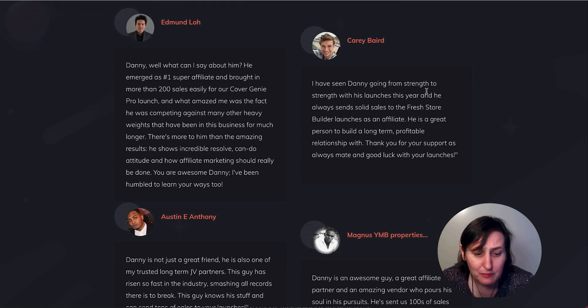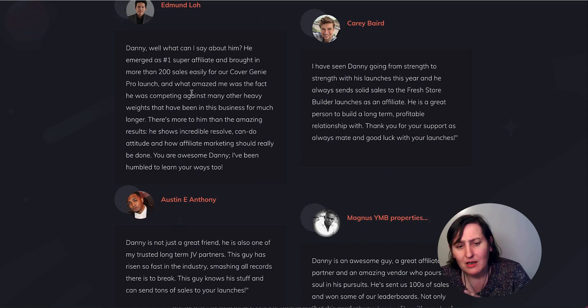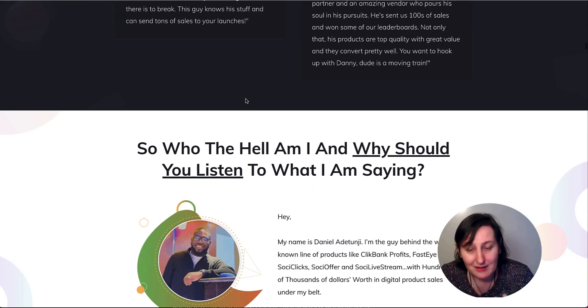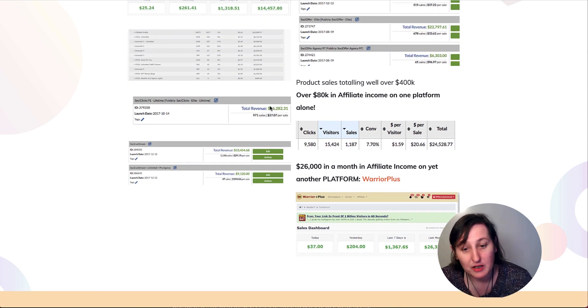Then there are testimonials from different people saying things like 'I've seen Danny go from strength to strength with these launches.' So they're not actually talking about this product — they're talking about how well he's doing with launches, which he probably is doing really well. But the software doesn't do what it should do, which is collect leads. He's showing you all these sales pages, and no doubt he is making sales, but not with this software.